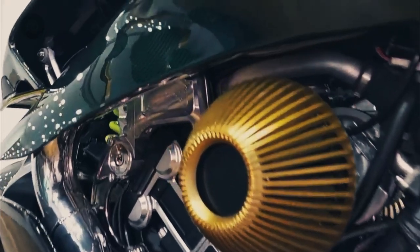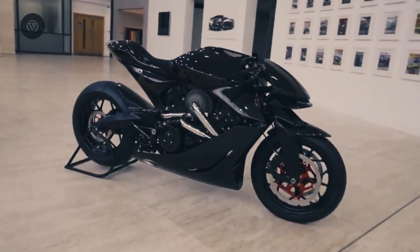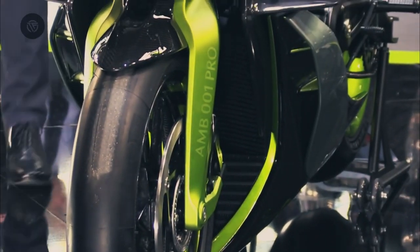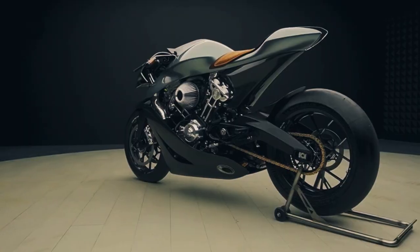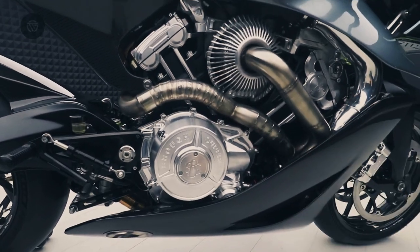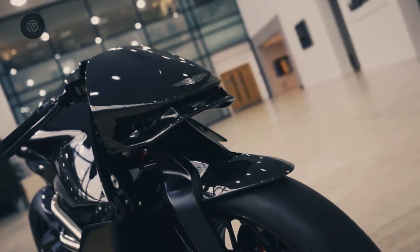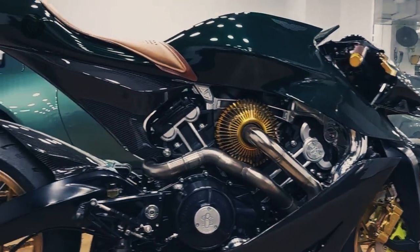Given the similarities between the AMB-001 Pro and its predecessor, it's possible the new bike is using the same engine architecture and configuration. But in order to wring out more power from the V-twin, Aston and Brough used components that are fully machined from solid billet aluminum, and the new bike's cylinder design and wet cylinder liners improve cooling.